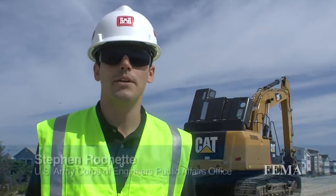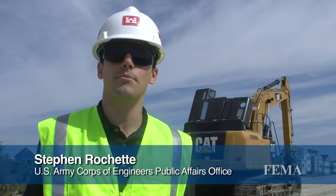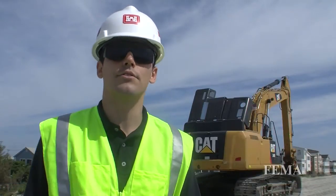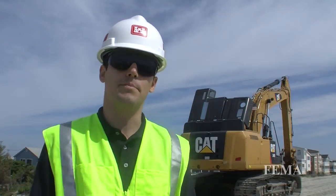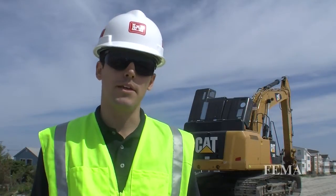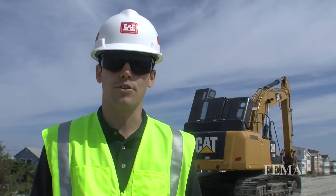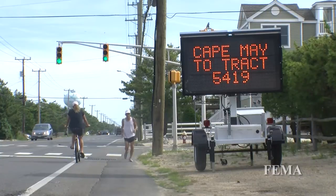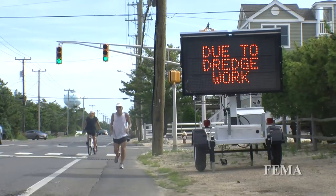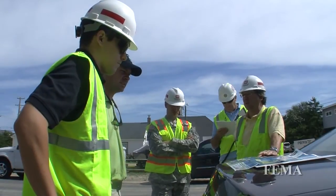We're standing on Harvey Cedars on Long Beach Island, New Jersey. The Army Corps of Engineers is helping rebuild the beaches in this community. There's a dredge offshore and equipment. We're building up a protective dune and a berm — the flat space in front of the dune on the beach — to get this community ready for future hurricane season and to help reduce storm damages from future events. This project is a partnership with the state of New Jersey and the federal government to help reduce future storm damages to this community and others up and down the New Jersey shore.